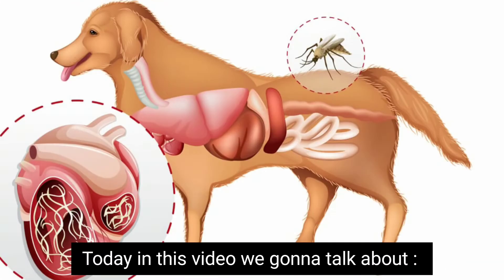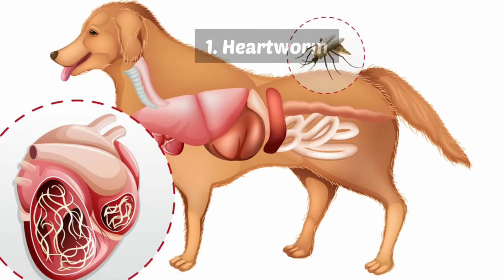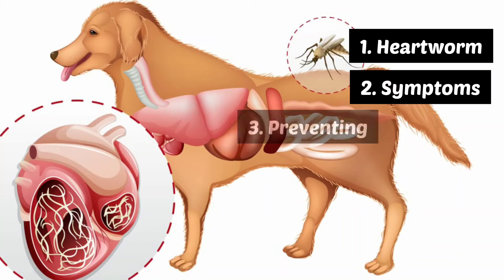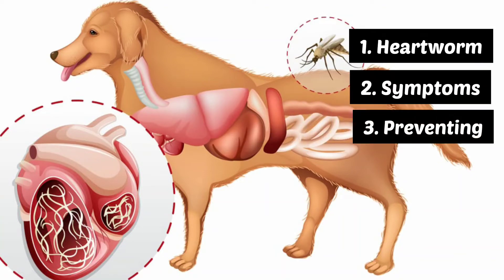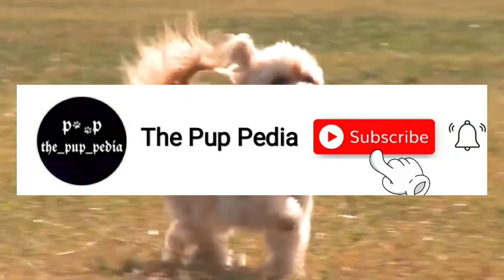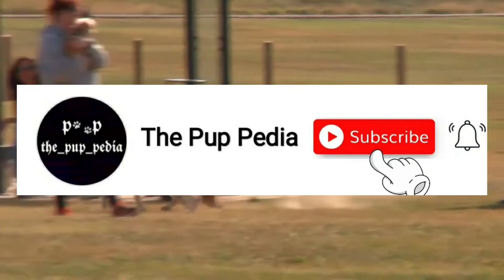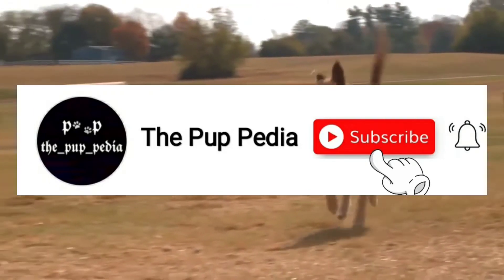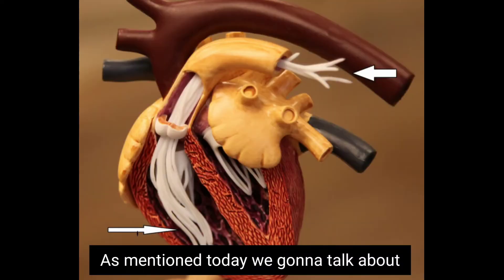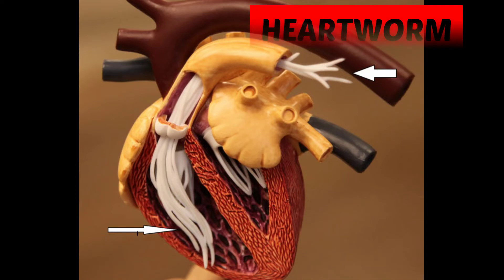Today in this video, we're going to talk about what is heartworm disease, what are the symptoms of heartworm infection, preventing heartworm, and how to treat heartworm. Hey guys, welcome to the Puppedia. Before we begin today's video, make sure to subscribe to our channel to know the facts and knowledge about your dog. As mentioned, today we're going to talk about heartworm in dogs. If you guys are ready, let's get started.